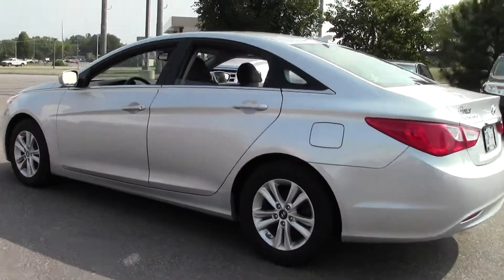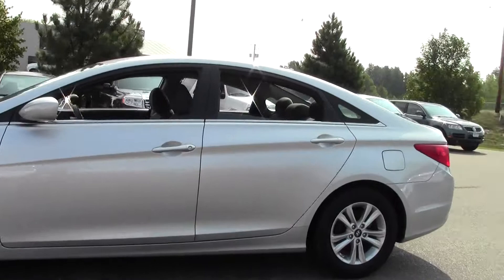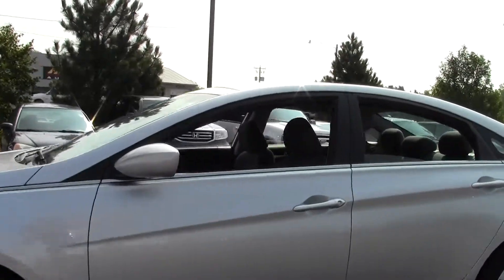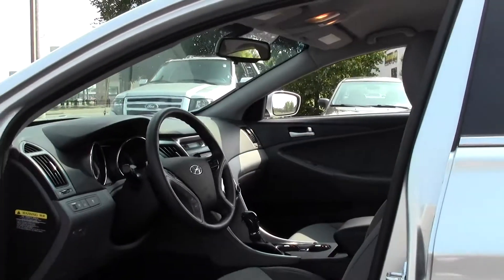Like-new condition with low miles — only 39,000. It's a solid vehicle, a gas saver and money saver with a nice metallic paint job.